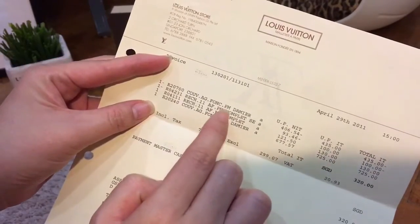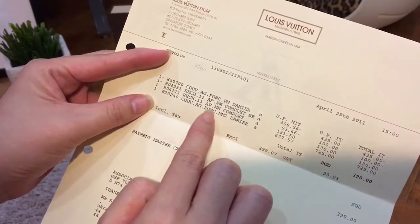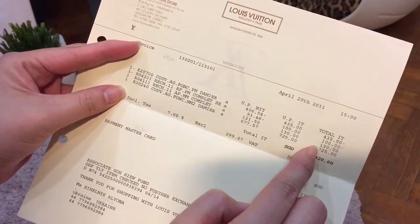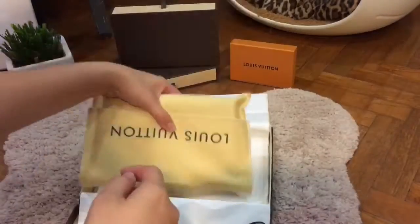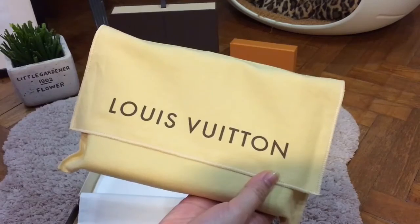She previously bought the PM version but returned it and exchanged it for the MM size. This is in the Damier version. At that time in 2011, she actually paid $855 for the entire set that includes the insert. So this is the beautiful agenda — I'm actually having second thoughts about whether I want to sell it.